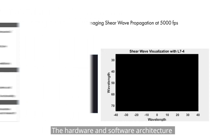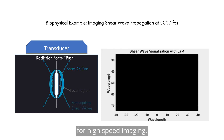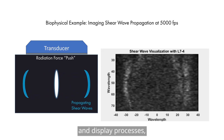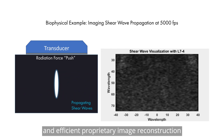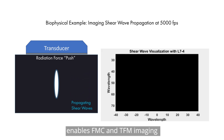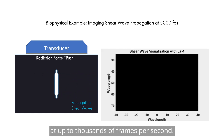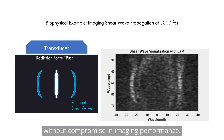The hardware and software architecture of the Vantage system was designed from the ground up for high-speed imaging. Parallelization of acquisition, data transfer, image reconstruction, and display processes combined with industry-leading data transfer rates and efficient proprietary image construction enables FMC and TFM imaging at up to hundreds of frames per second, or plane wave imaging at up to thousands of frames per second, maximizing inspection speed without compromise in imaging performance.